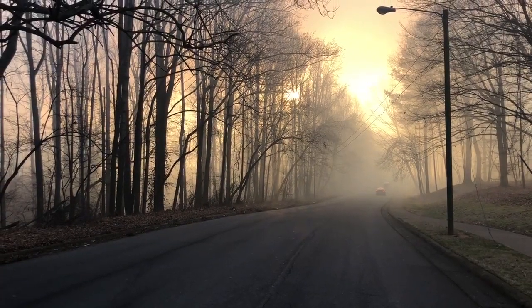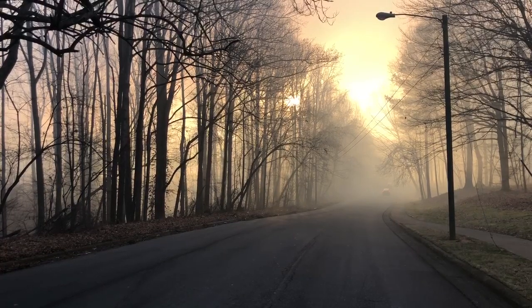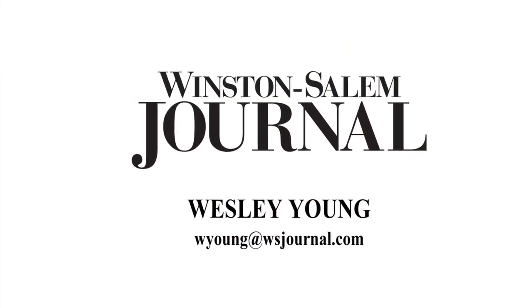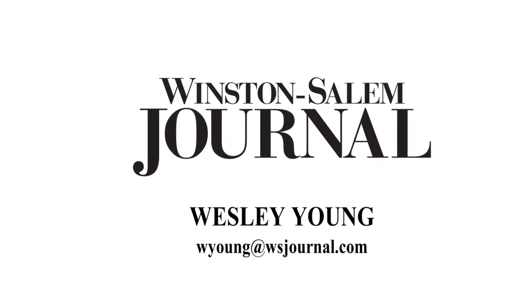Still, it could be days before it's all over, and more scenes like this are still possible. I'm Wesley Young reporting for the Winston-Salem Journal.